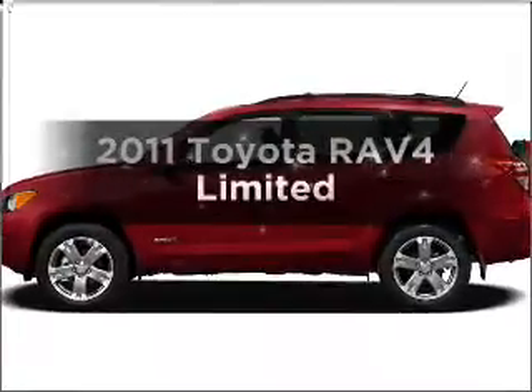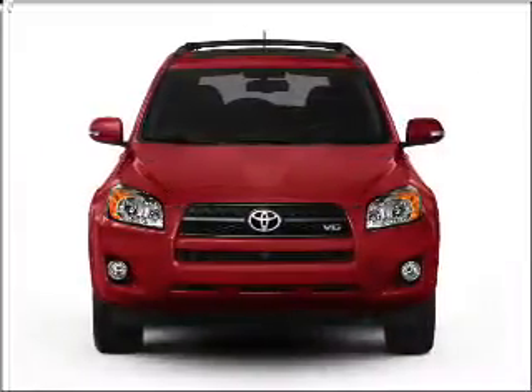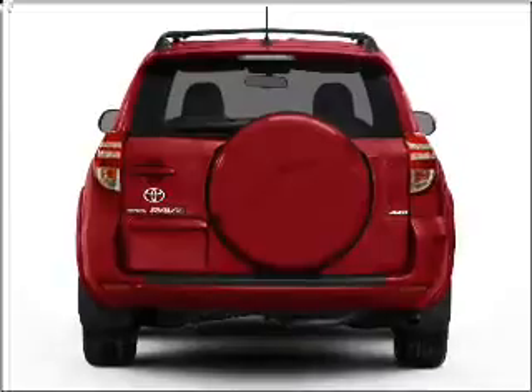Get noticed in this 2011 Toyota RAV4. Travel the roads in style and comfort in this great vehicle, with a reliable 6-cylinder engine connected to a smooth shifting 5-speed automatic transmission.